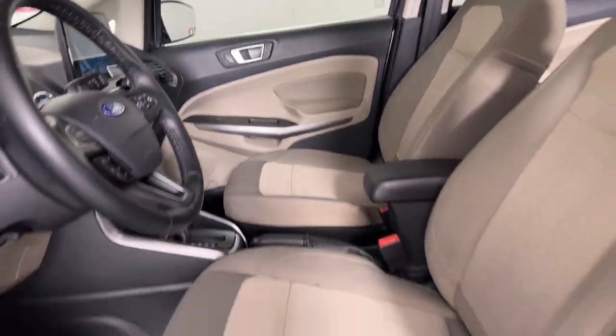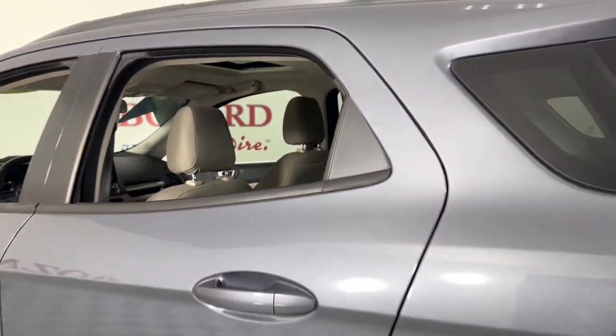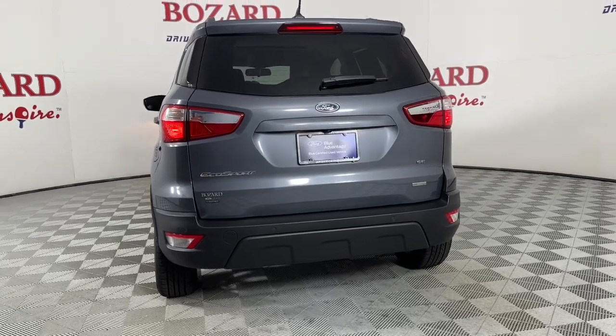Apple CarPlay and/or Android Auto. Moonroof. Keyless entry. Fog lamps. Satellite radio. Steering wheel audio controls. Aluminum wheels. Heated front seat. Alarm. Electronic stability control.